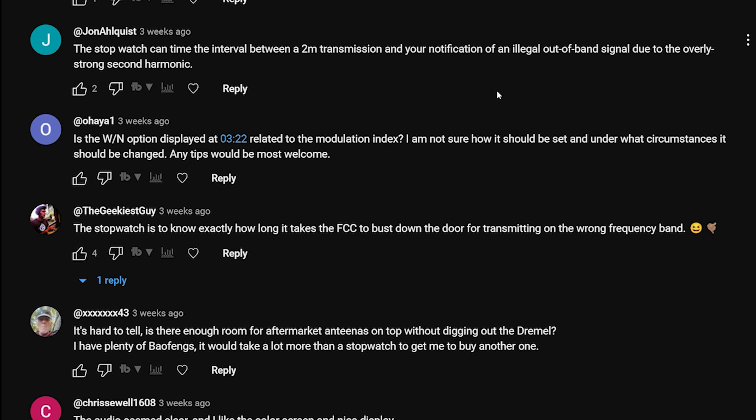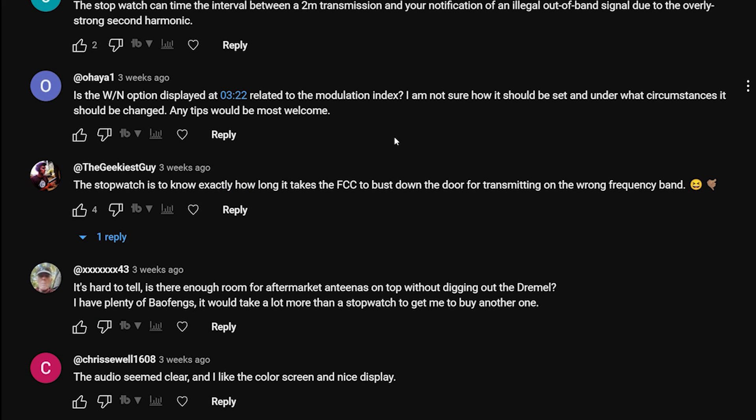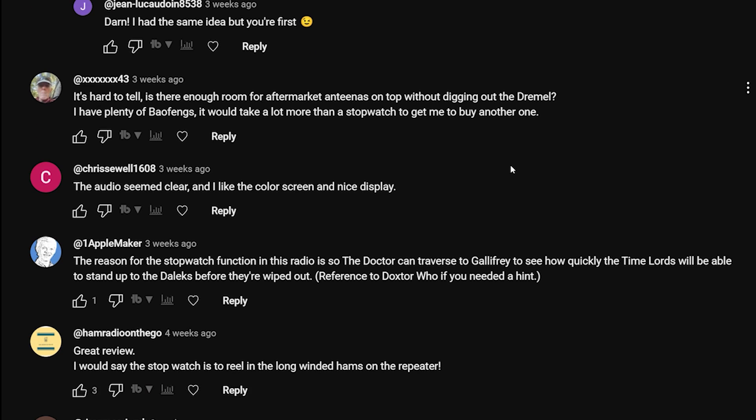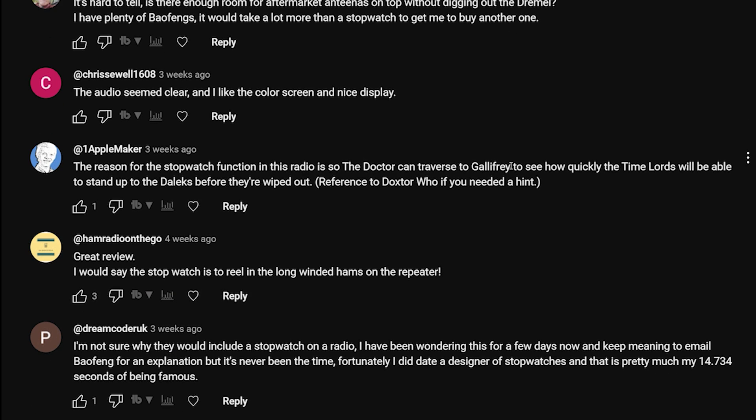John Alquist puts another one in: 'The stopwatch can time the interval between a two-meter transmission and your notification of an illegal out-of-bounds signal due to overly strong second harmonic.' The Geekiest Guy says: 'The stopwatch is to know exactly how long it takes the FCC to bust down the door for transmitting on the wrong frequency.'